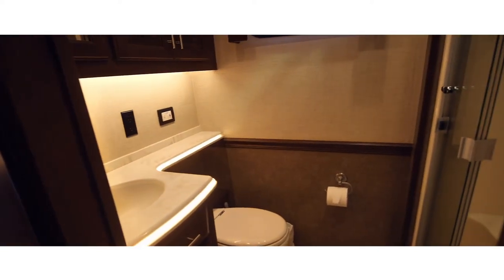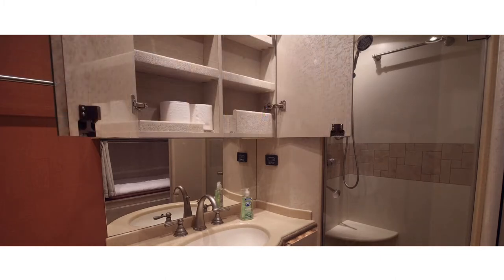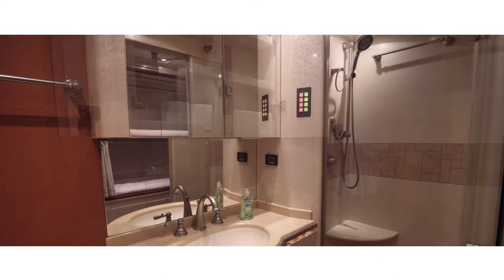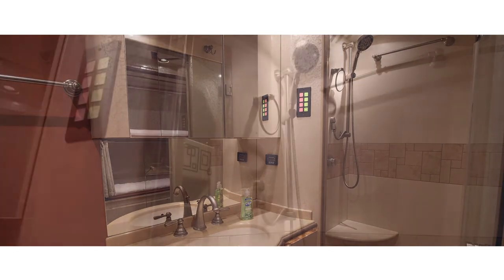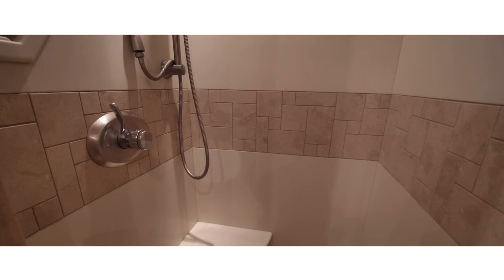Each luxury motorcoach features at least one full bathroom. Some floor plans even feature two bathrooms. The bathrooms inside luxury motorcoaches come standard with a shower, sink, and toilet.